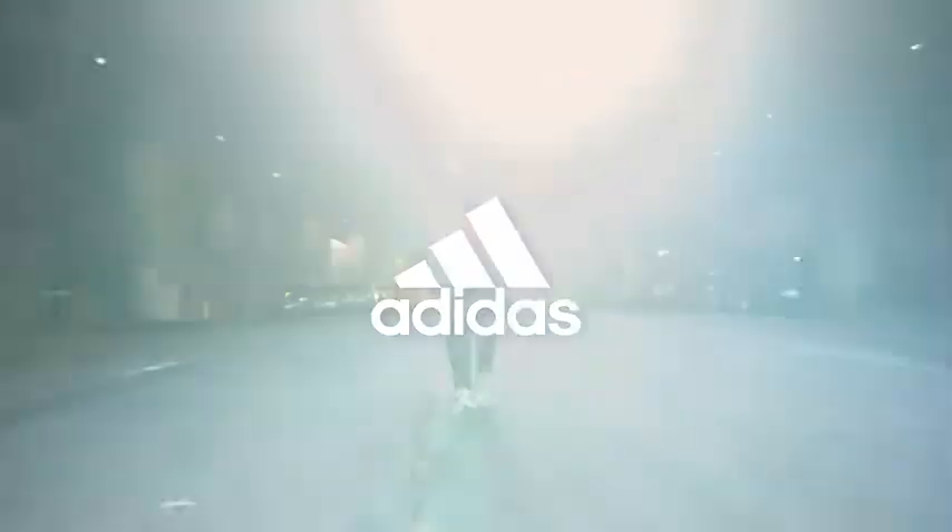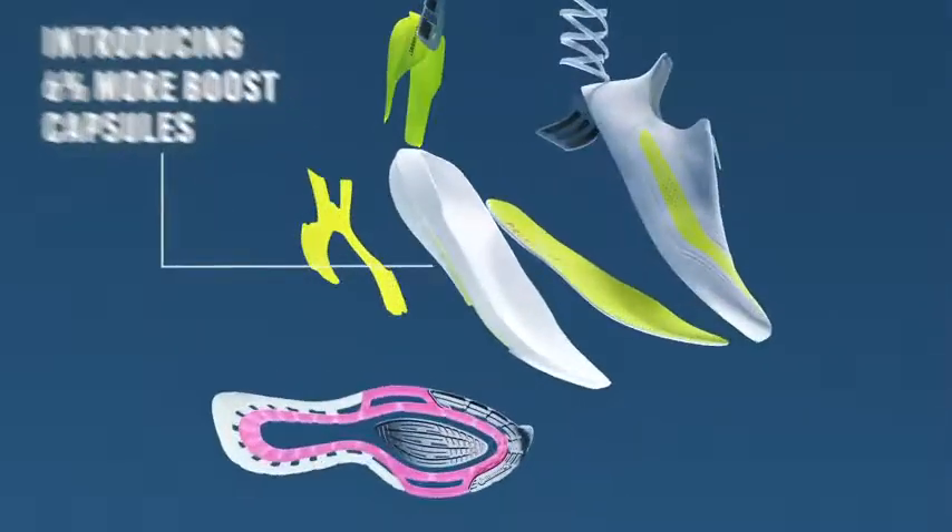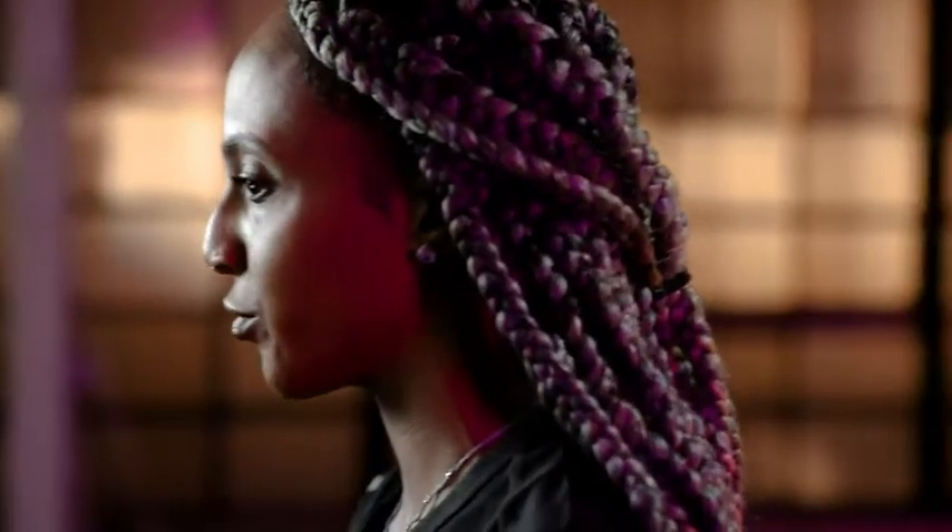This is the new UltraBoost 21, and it gives runners the extra energy they need to elevate their run. The most Boost ever in the UltraBoost delivers unparalleled cushioning and energy return for the ultimate comfort and performance.